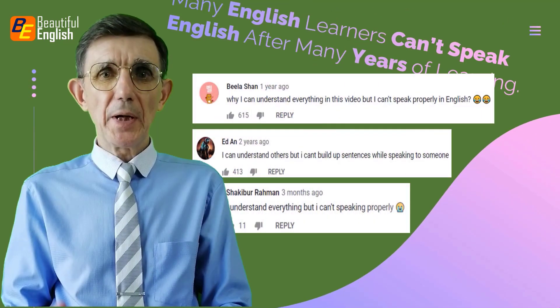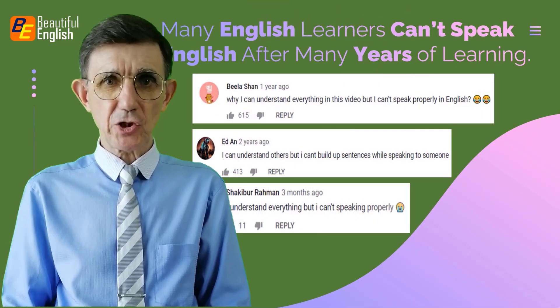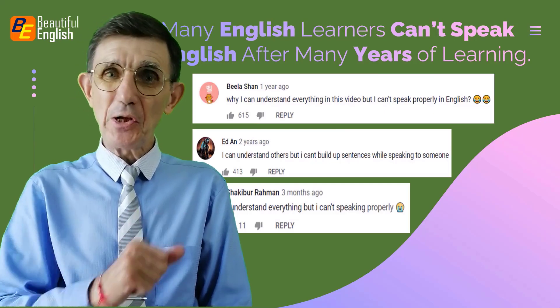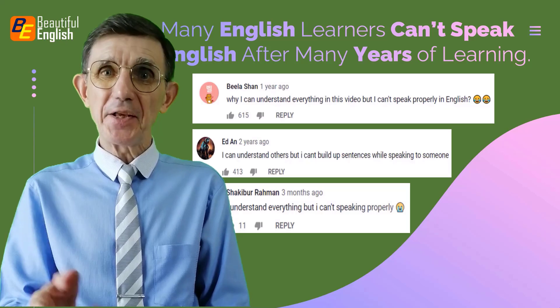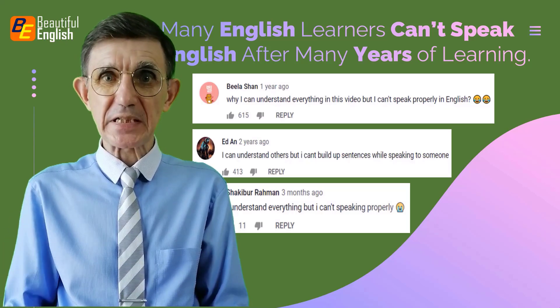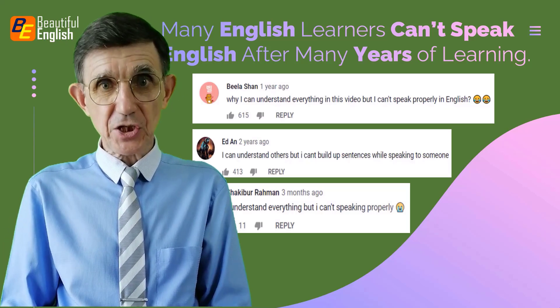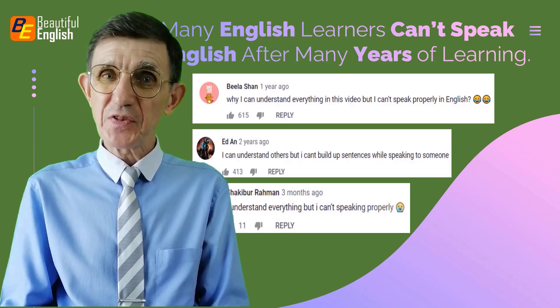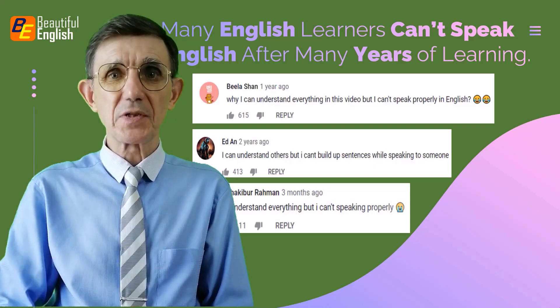Are you an intermediate or advanced English learner still struggling to speak fluently and correctly? Many learners face this challenge, unable to ask or answer questions correctly, form sentences in different tenses, or understand the concept of passive voice. If this sounds familiar, my course is for you.